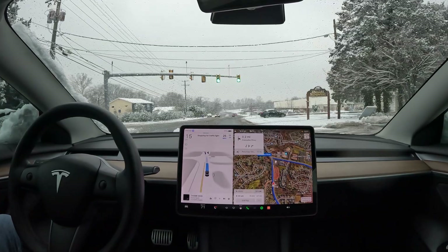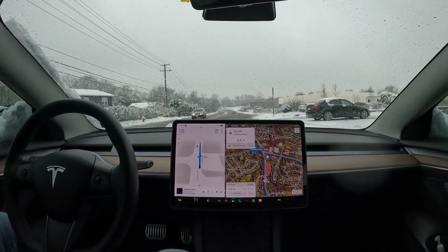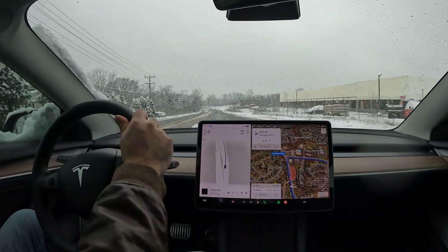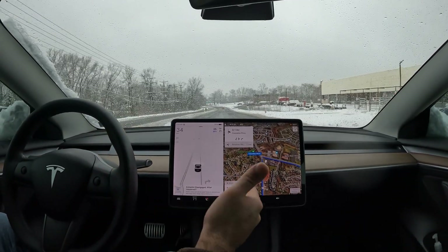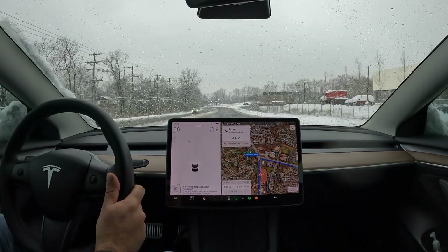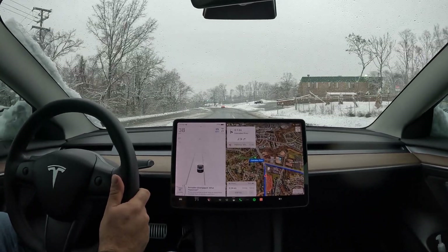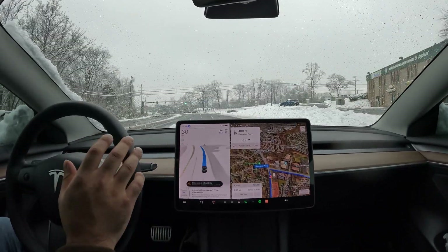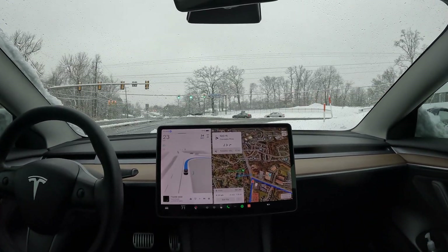It's really not meant for inclement weather, but at the same time you can see me testing it — and over time it may get better. See there, I had to take over; I'm not sure why it wanted to get into the right lane a little early, whereas I actually want to make a right turn here, which it should be getting into the right lane right about here. I'll go ahead and re-engage it and see if it can make this right turn.